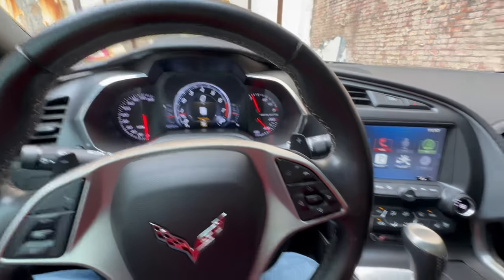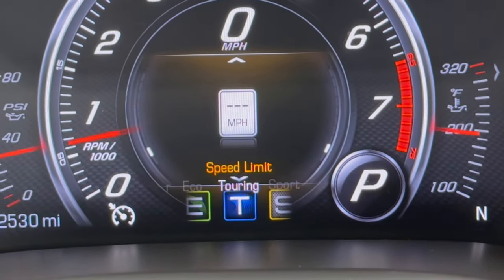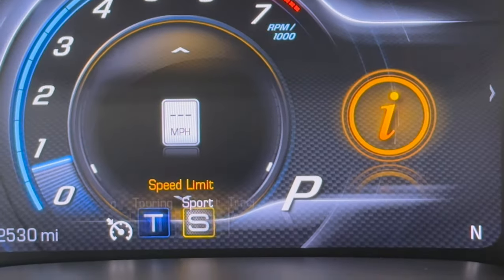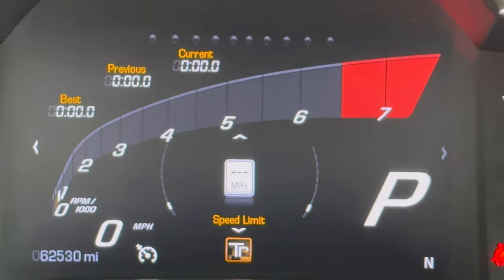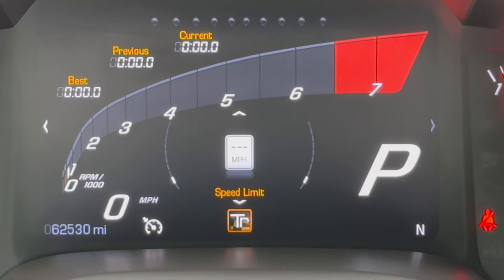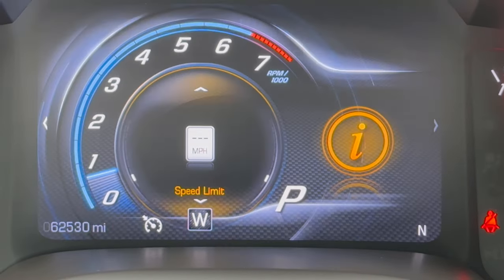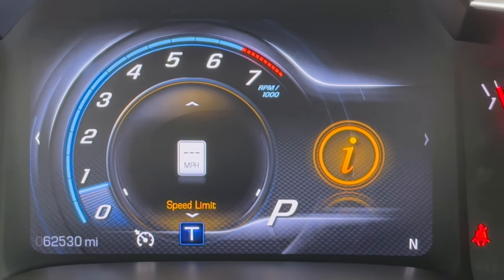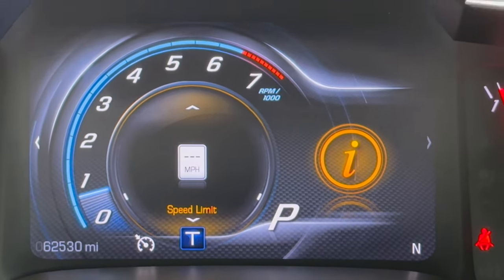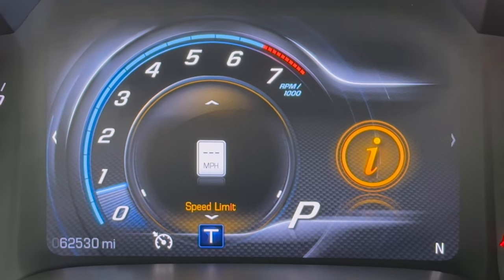Let's talk about driving modes, because we have multiple driving modes here. We use this wheel to change them. You can see it's currently in sport mode. Going left takes you to touring, then back right to sport, then track. Going all the way around brings you to weather mode, followed by eco mode, then touring mode. Each mode causes the vehicle to perform differently. In weather mode, it delivers less torque to prevent losing control on wet surfaces.